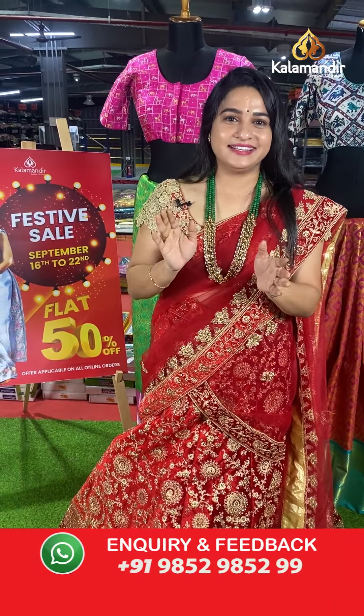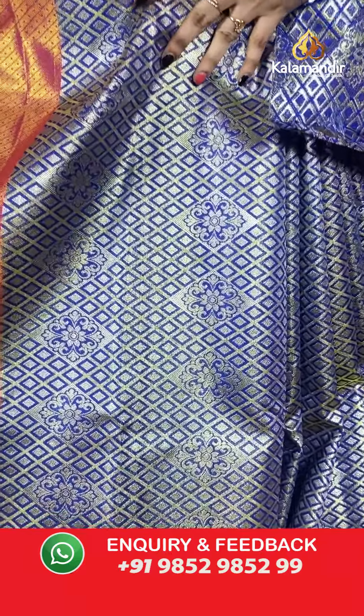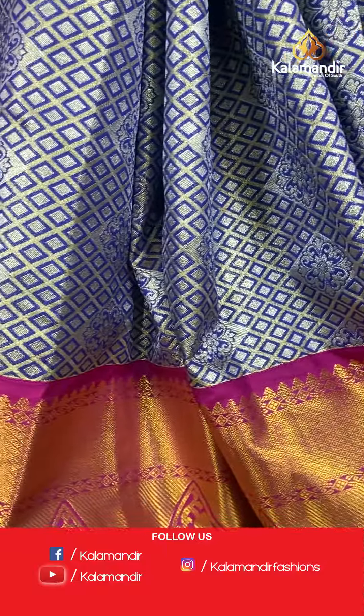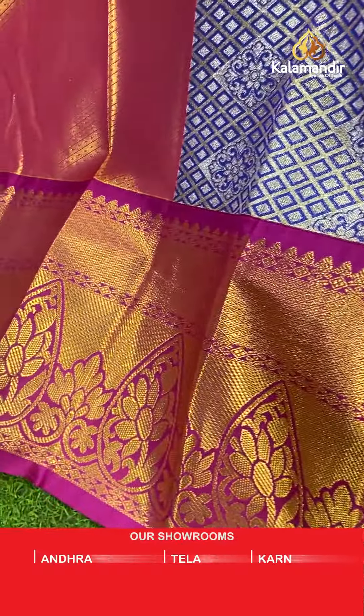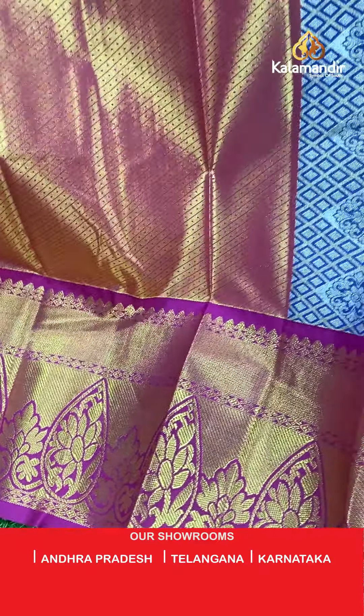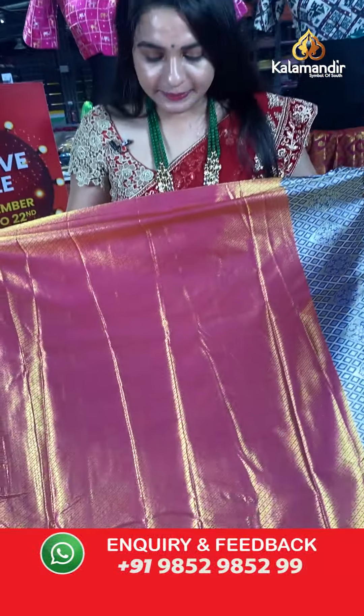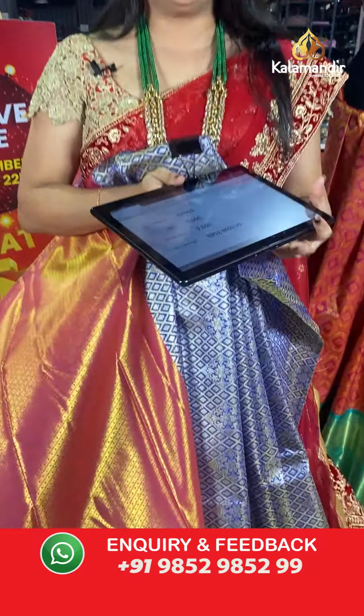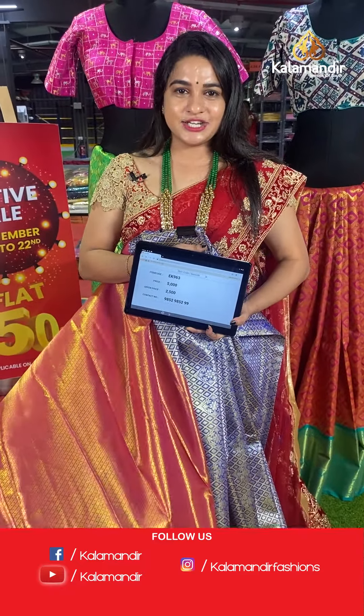Moving on — navy blue and pink colour, a very familiar combination. The body has diamond brocade and floral motifs in gold and silver zari. The border is in contrast with drop-shaped floral motifs, cross lines, and diamond motifs in gold zari. The blouse is a contrast kadi brocade blouse with border. Code: EK963, actual price ₹5,000, offer price ₹2,500. To place an order, take a screenshot and share on WhatsApp 9852985299.